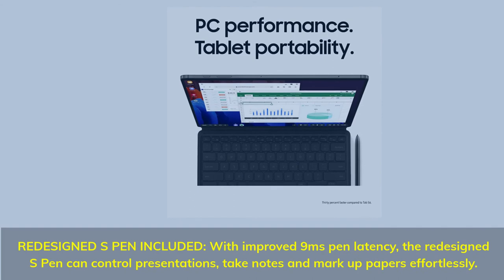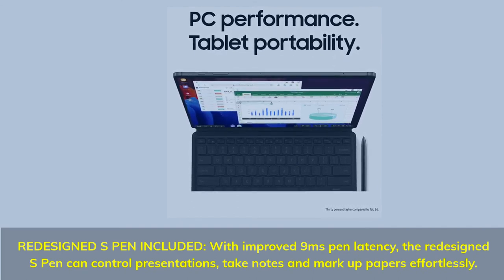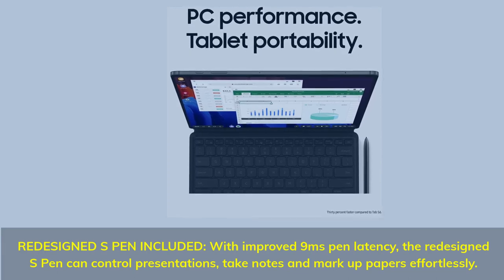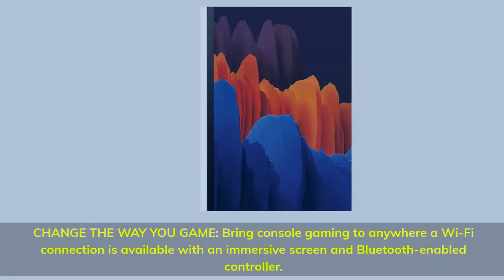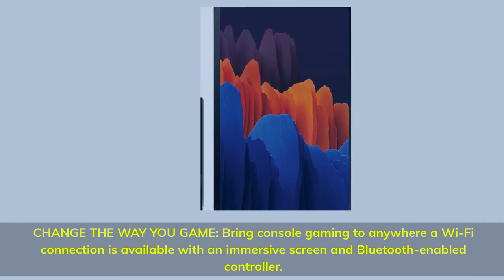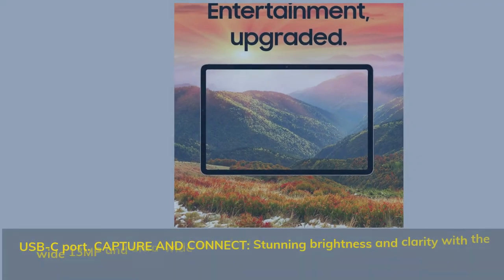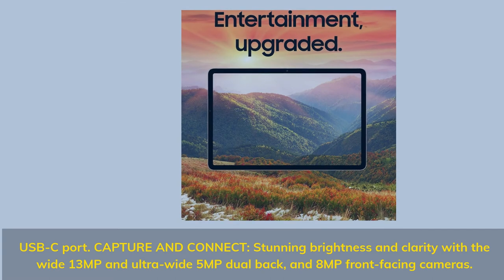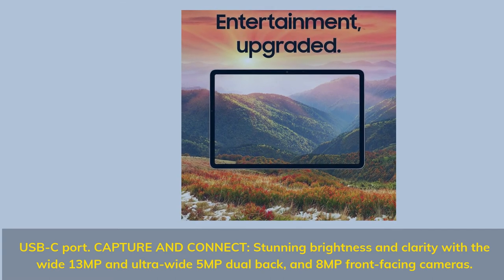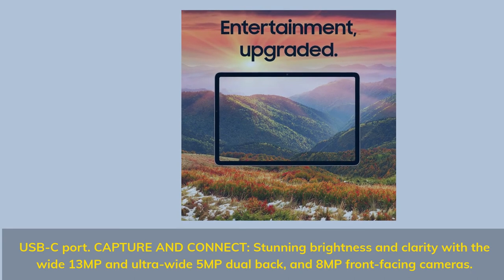Redesigned S Pen included, with improved 9ms pen latency. The redesigned S Pen can control presentations, take notes, and mark up papers effortlessly. Change the way you game — bring console gaming anywhere a Wi-Fi connection is available with an immersive screen and Bluetooth-enabled controller. USB-C port. Stunning brightness and clarity with a wide 13 MP and ultra-wide 5 MP dual back camera, and 8 MP front-facing camera.